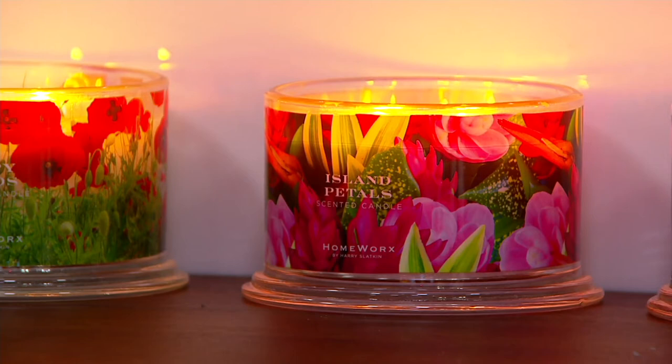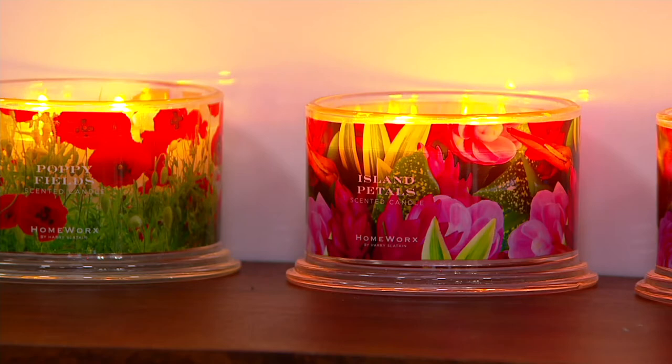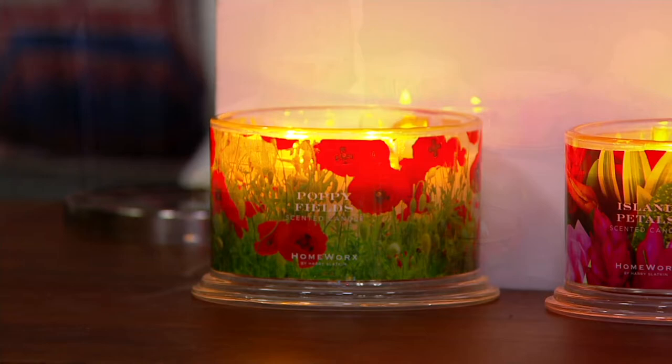Island Petals is the most popular this morning, and it is also the most limited — 300 ordered in the show, 2,500 since we launched. You're choosing either Island Petals, Poppy Fields, or Blushing Camellia — each a set of two four-wick candles with a 55-hour burn time.